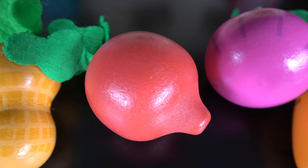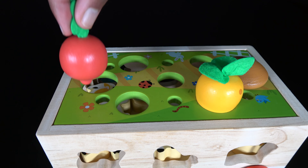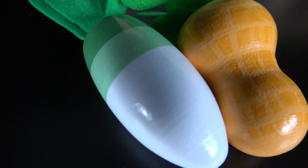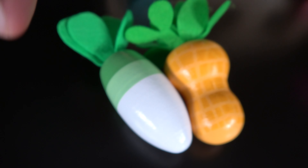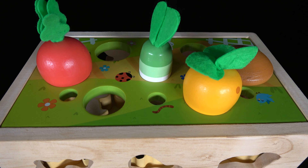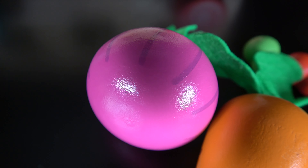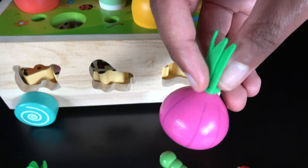This is a beetroot. The beetroot will go right here. The onion. The onion.